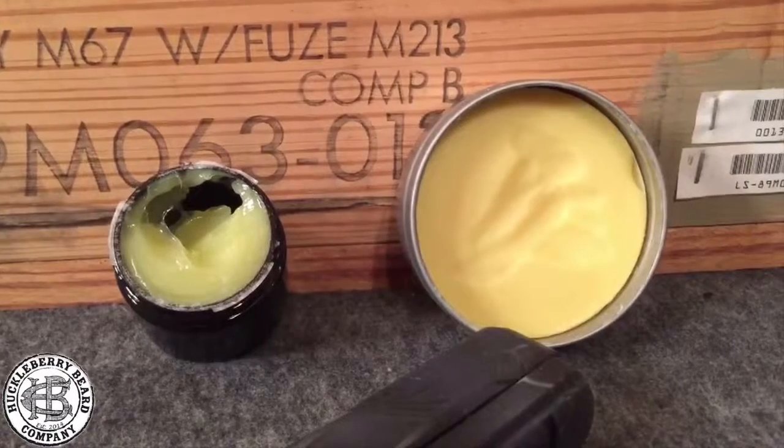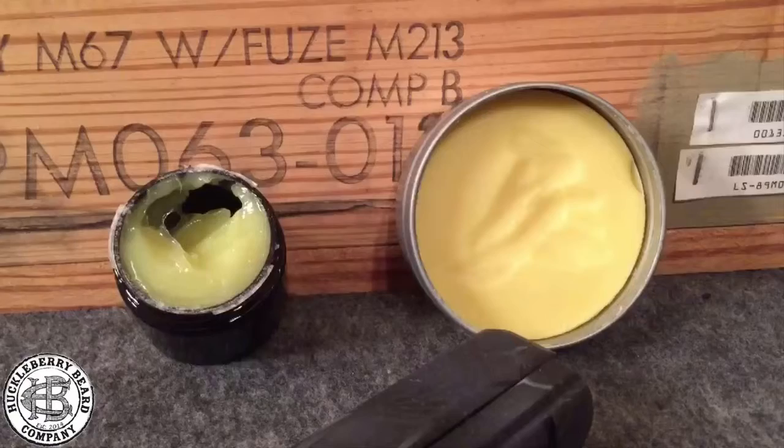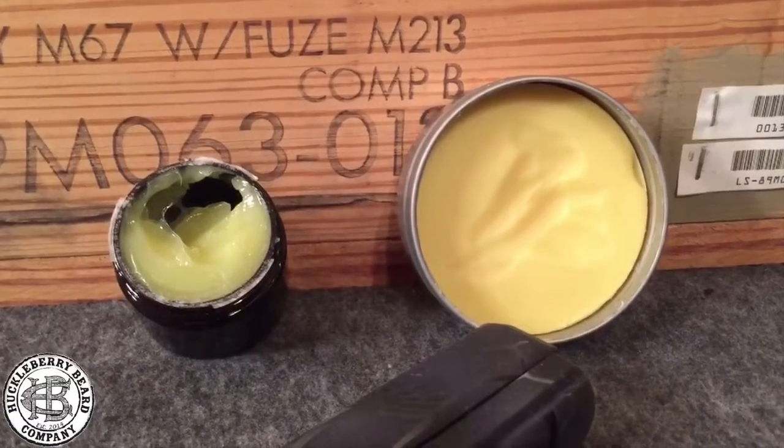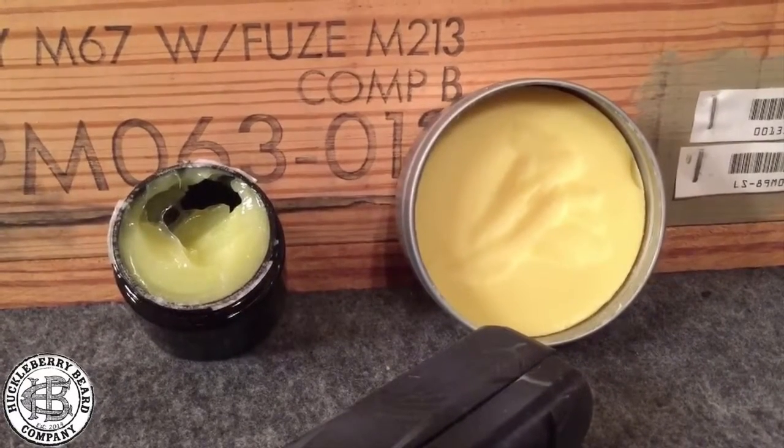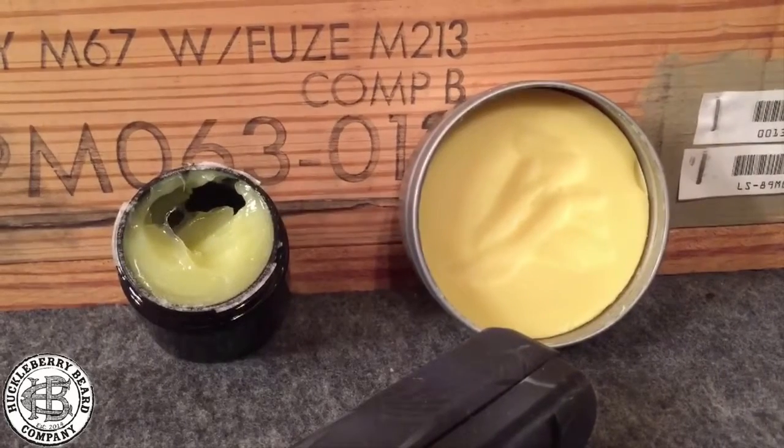There are a couple different types of beard balms out there. On the right there's more of a beeswax base — you got to scrape that up to get it in your beard. But on the left, the Huckleberry Beard Company has come up with an all-natural conditioner. I like the sound of that better for my beard.